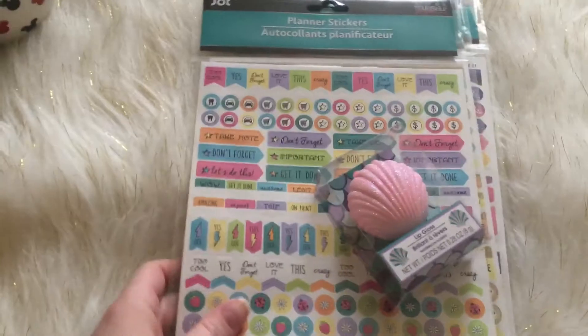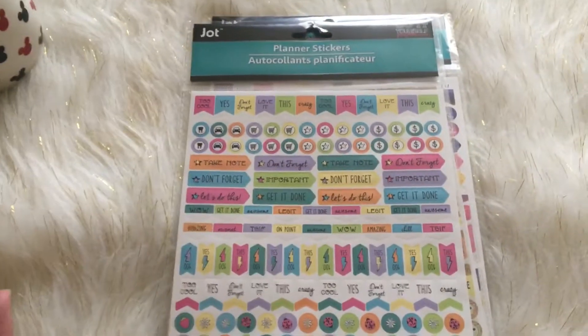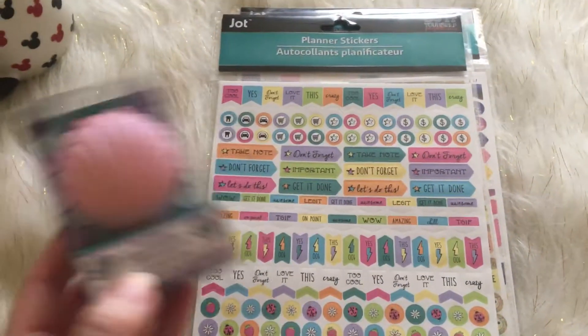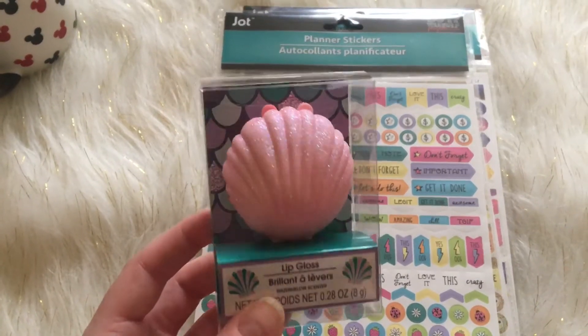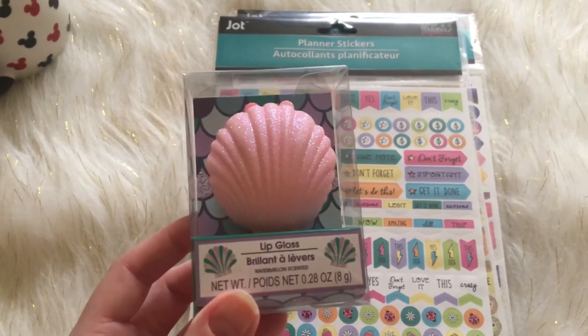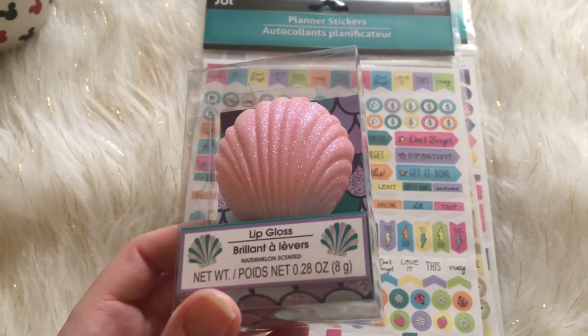Now on to Dollar Tree — this was a Dollar Tree out of town because Target is an hour away from me unfortunately. But I found the seashell lip glosses at this Dollar Tree and I just picked up the one in watermelon. I thought these were very, very pretty.